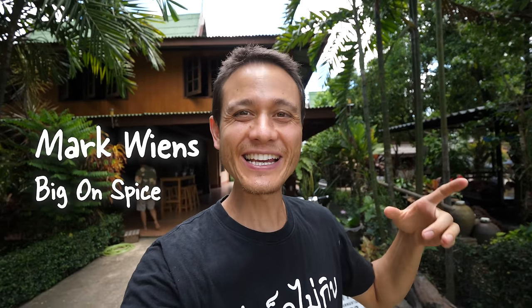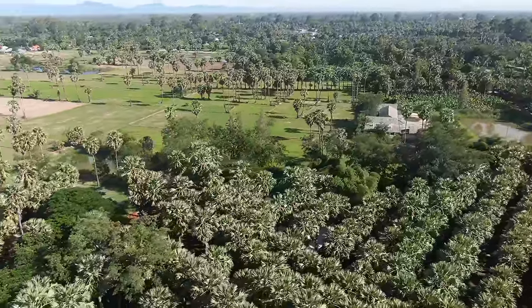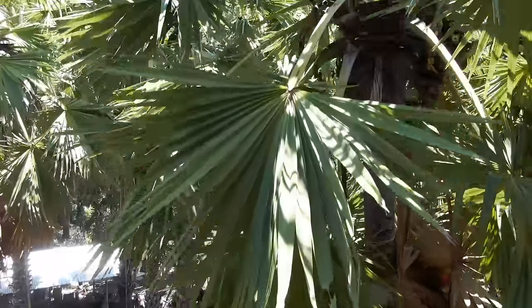Hey everyone, hope you're having an amazing day. It's Mark Wiens, and we just arrived to a village called Tamrong Village, which is known for their Palmyra palm trees.